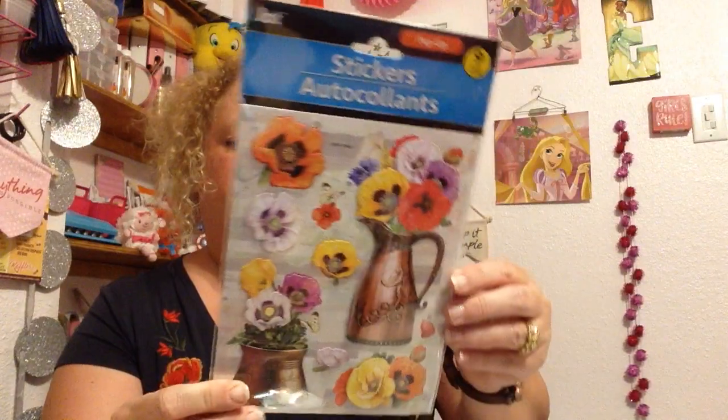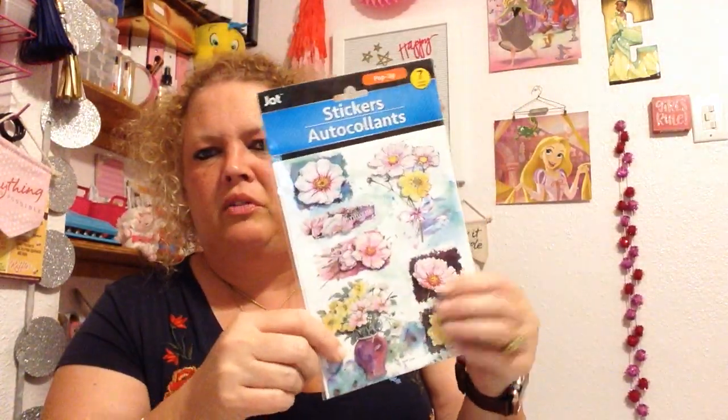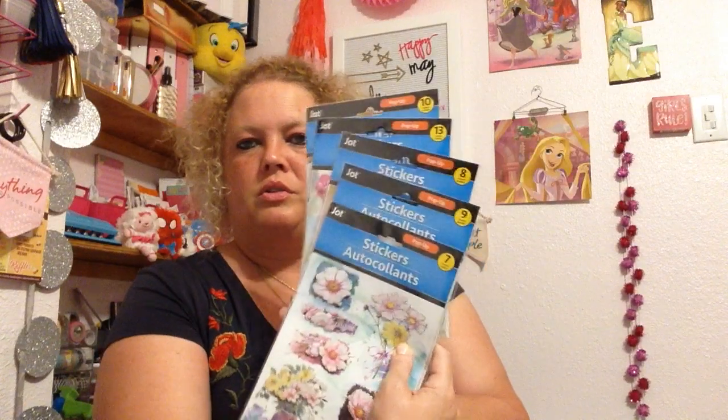I got some — I think these are pansies. Those are super cute. And then I picked up these. I didn't get every single one of them; I didn't like all of them. But man, these are really cute. They're dimensional — they're called pop-ups. They each have a different number of stickers: 10, 7, 9, 8, 13. Anyway, different sets of stickers.